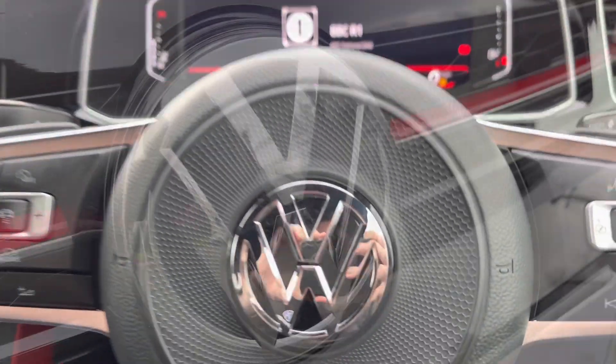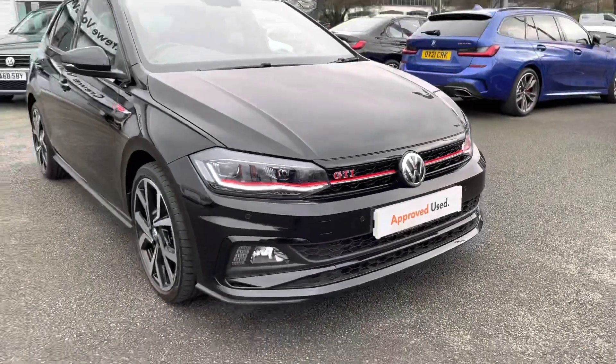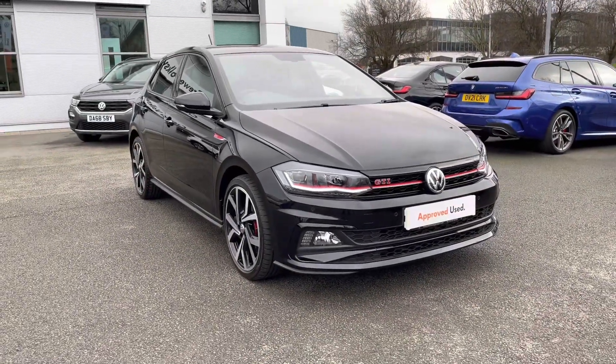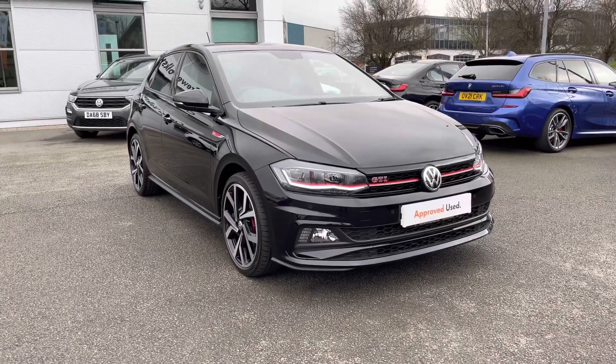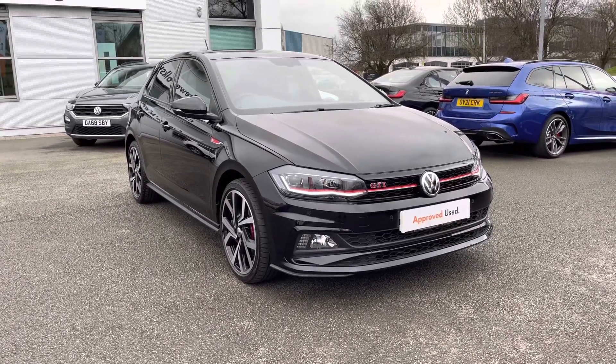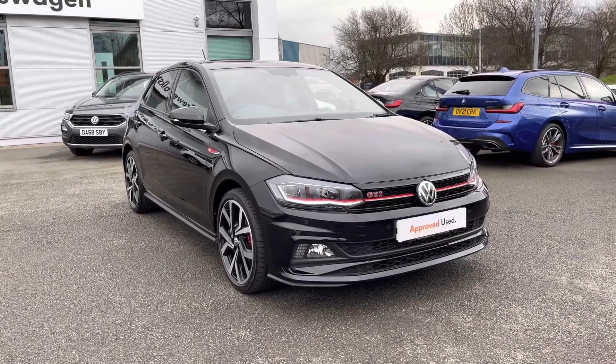Thanks very much for watching. If you've got any questions on this car or would like to book in for a test drive, you can give our friendly sales team a call on 01270 864452 and they'll be happy to assist you further. Don't forget to ask about our flexible finance packages on this car as well. Once again, thanks very much for watching — take care.